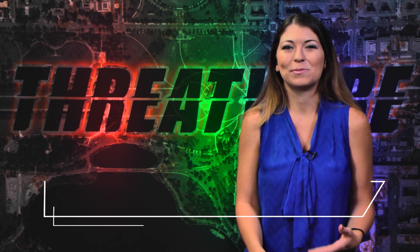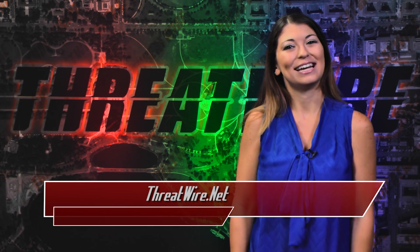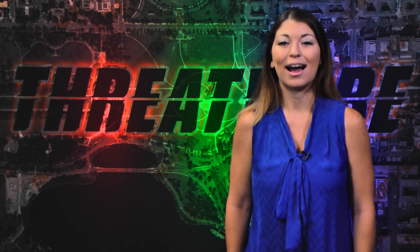If you can't donate, a like, a share, a subscribe — all that stuff goes a long way too, and you can find all the things at ThreatWire.net. And with that, I'm Shannon Morse. I will see you, and you, and you, on the internet.